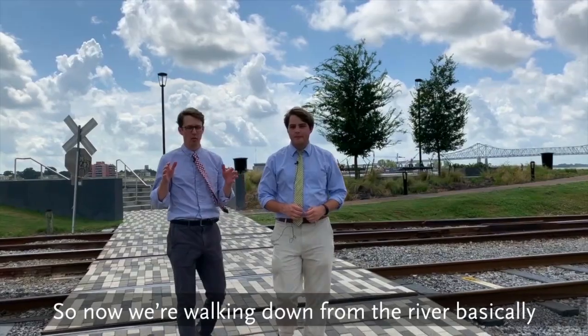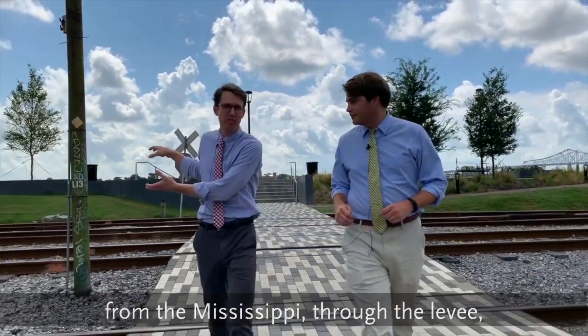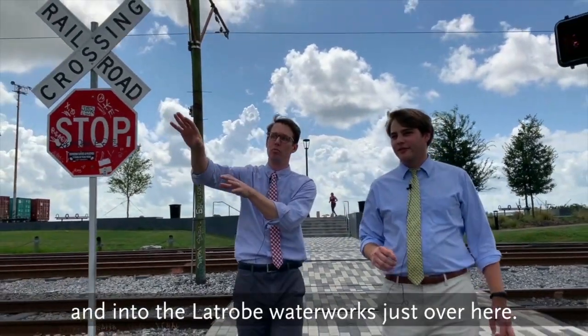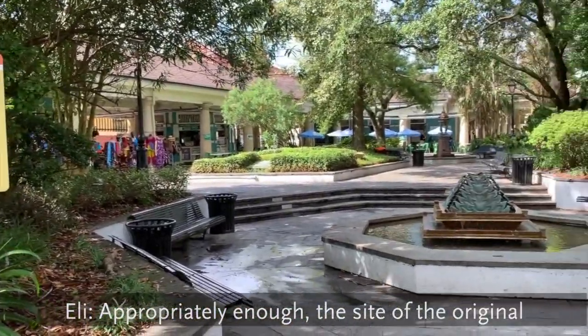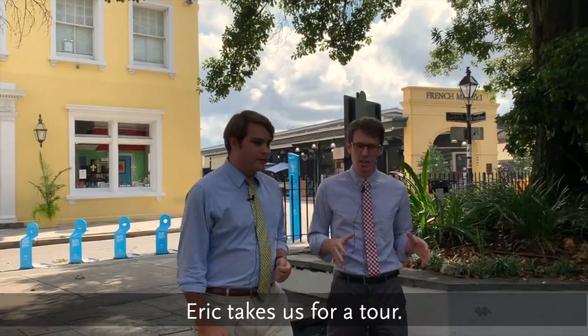So now we're walking down from the river, basically following the path as the water would have come from the Mississippi through the levee and into the Latrobe waterworks just over here. Appropriately enough, the site of the original waterworks building is in modern-day Latrobe Park. Eric takes us for a tour.